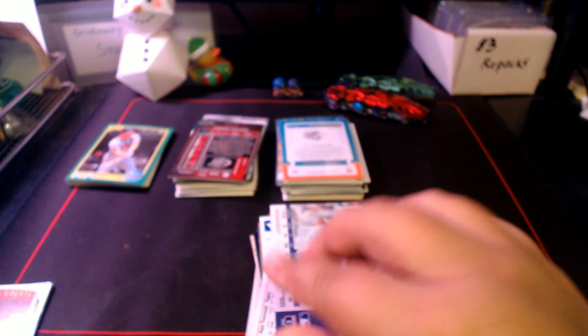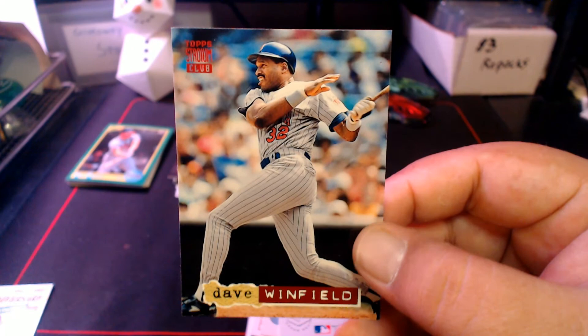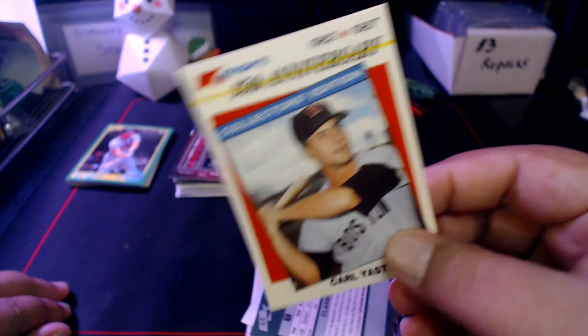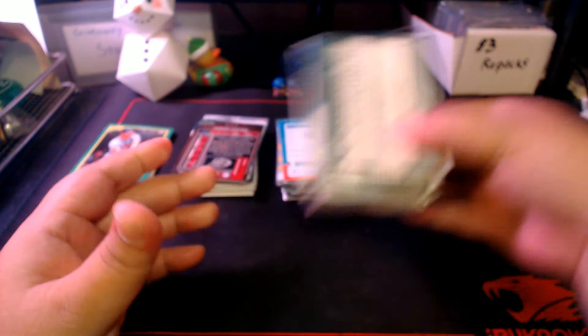Larry Walker from Signature Series, Larry Walker from Fleer Focus, Swell Baseball Greats Ted Williams — much better centering than that Babe Ruth — '93 SP Dave Winfield, '94 Stadium Club Dave Winfield, a Classic Game '88 Robin Yount, and closing it out with an '87 Kmart Carl Yastrzemski — which should actually be before Yount alphabetically. And that is our Hall of Famers.